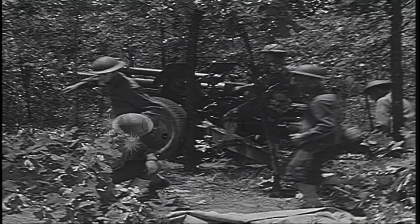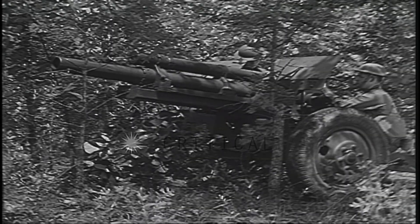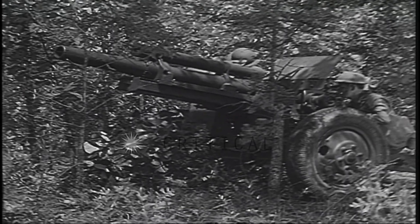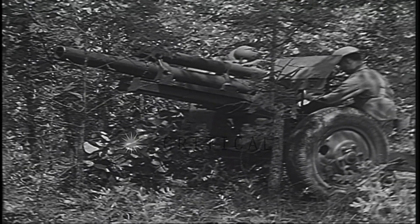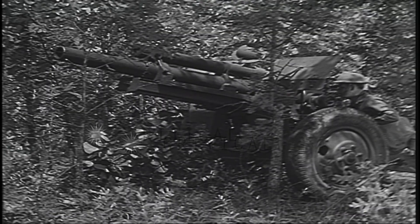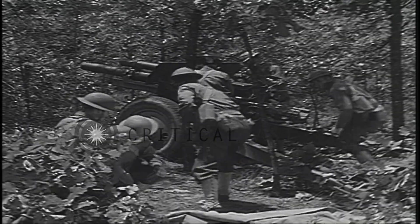This is the 105 millimeter howitzer, an artillery weapon. It has a low muzzle velocity and a curved trajectory. The maximum effective range of its 33-pound projectile is about six miles. Its normal rate of fire is two rounds per minute, but it can fire four rounds a minute for short periods.